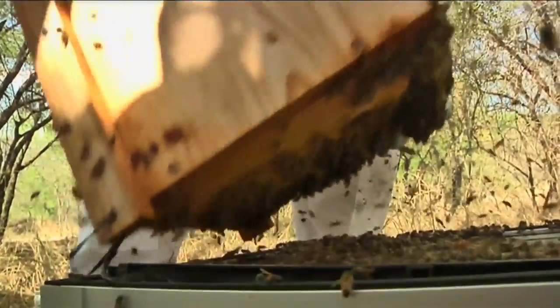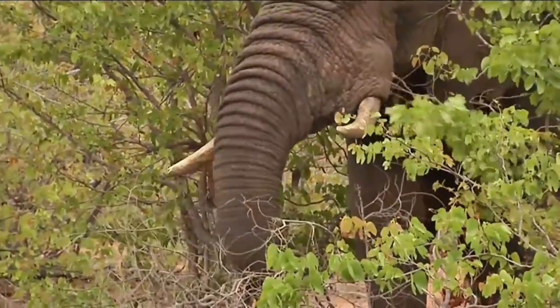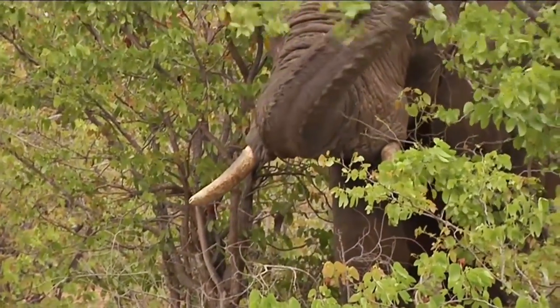Bees generally go to where there's moisture, so they typically target the elephants' trunks, which the elephants don't like at all. So once they've been stung once, they build that memory and they won't return.